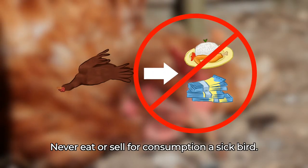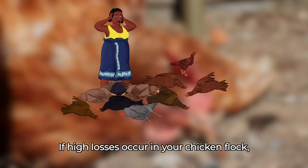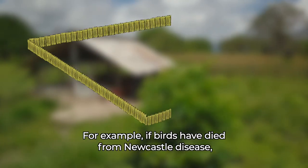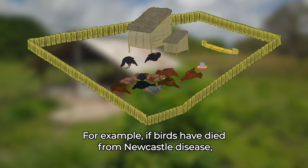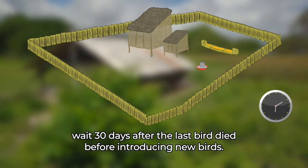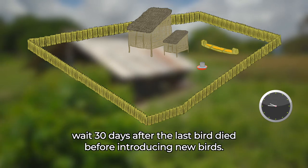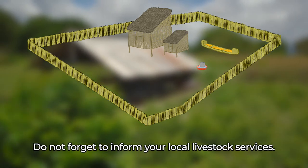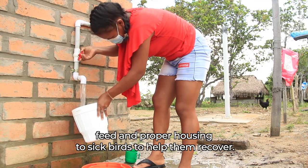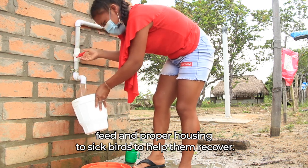Never eat or sell for consumption a sick bird. If high losses occur in your chicken flock, slaughter all of the birds and wait some time before restocking. For example, if birds have died from Newcastle disease, wait 30 days after the last bird died before introducing new birds. Do not forget to inform your local livestock services. Always make sure to provide enough fresh water, feed and proper housing to sick birds to help them recover.